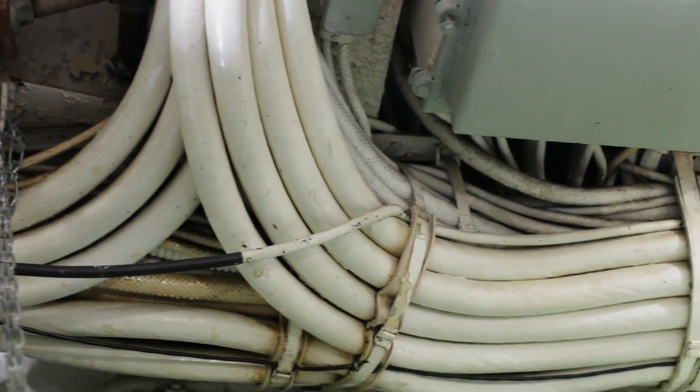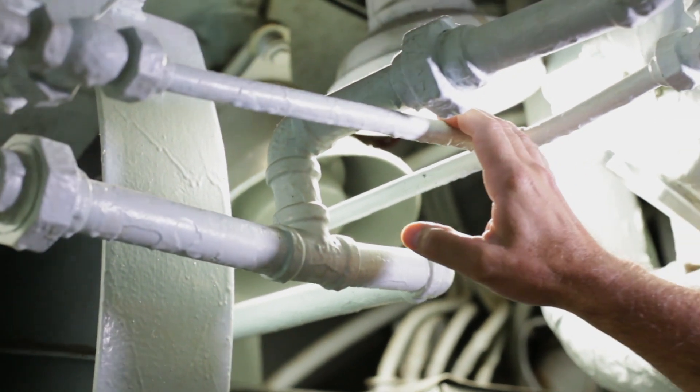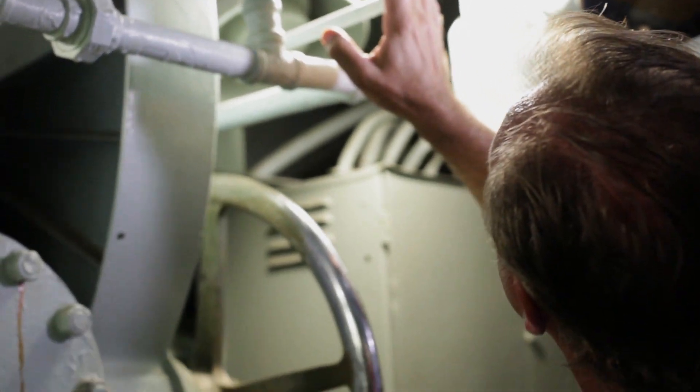One of the amazing things about these ships is how they planned all the wiring and plumbing and built them as quickly as they did.